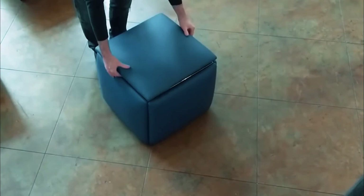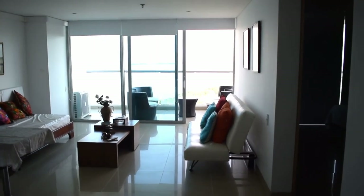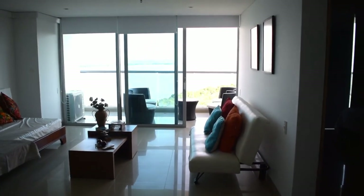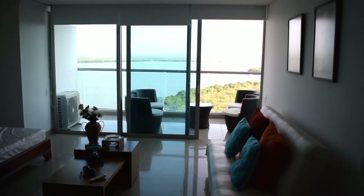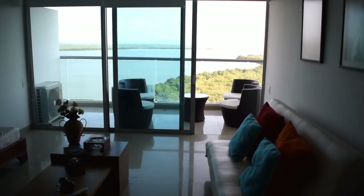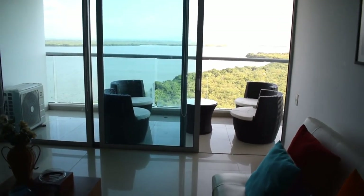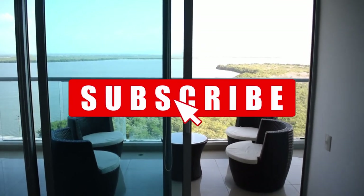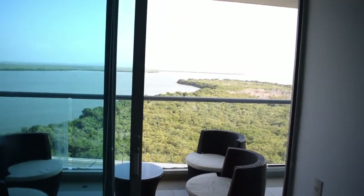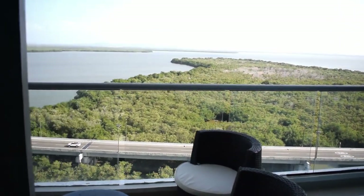And that's it from us here at Tech District. We've dropped links to each and every furniture item in the description below. If you liked the video, please hit that like button — it really helps us out. We put out content every day, so don't forget to subscribe. Comment below which is your favorite space-saving furniture, thanks for watching, and we hope to see you again soon.